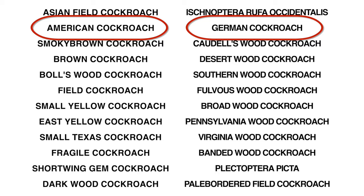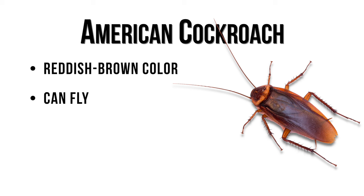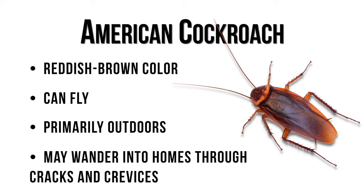So you want to ask yourself, how big are they and where are they living? Adult American cockroaches average at about 1.5 inches in length, and they are a reddish-brown color. They can fly and are typically found outdoors in sewers, mulch, and rotting wood, but can enter a home through cracks and crevices, oftentimes in attics and basements.